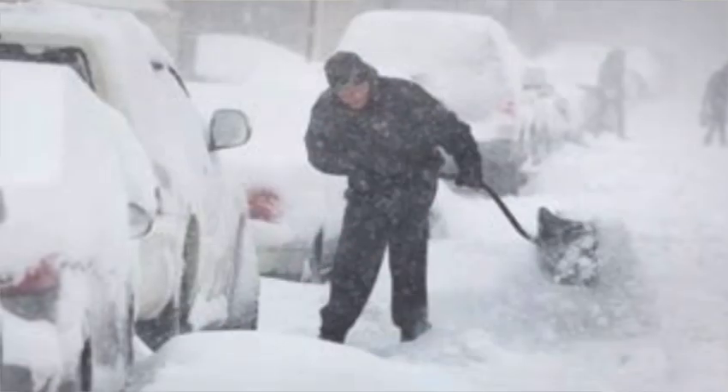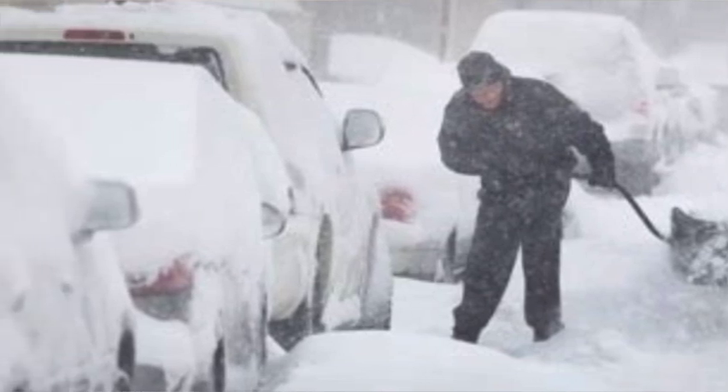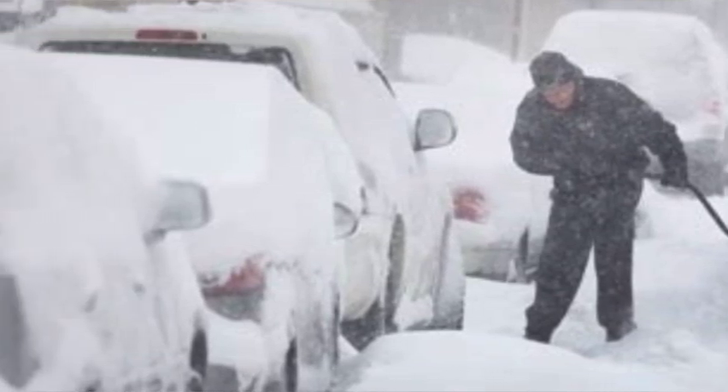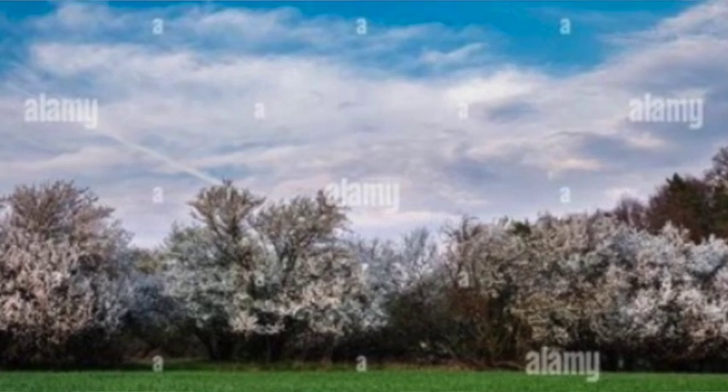Number one: I grew up in the northeast part of the United States in Pennsylvania, and we had a saying that March comes in like a lion and out like a lamb. It comes in like a lion because it's sort of the last gasp of winter — you can still get those late blizzards and icy, windy temperatures — but then it goes out like a lamb, like a nice spring day with the birds chirping and the color coming back to the leaves.